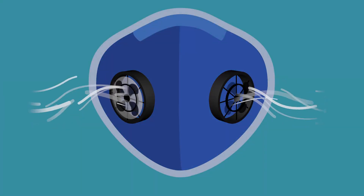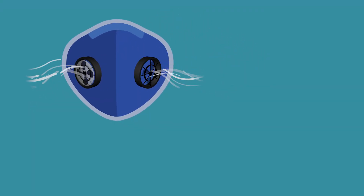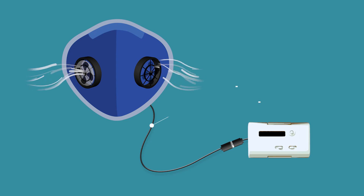To help one inhale the required 8 litres of air per minute, a powerful fan needs to suck in fresh air through the HEPA filter. Simultaneously, exhaled stale air needs to be expelled by an equally powerful fan. Since half measures would not suffice, these fans need to be powered by an equally powerful battery, kept at a safe distance from the face.